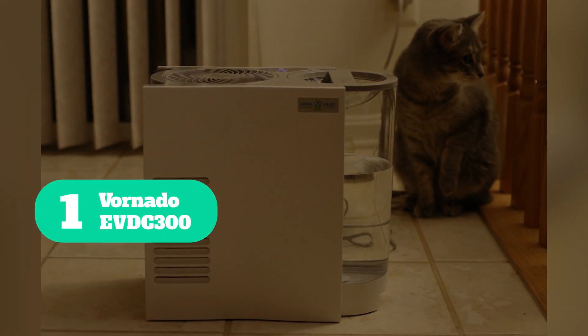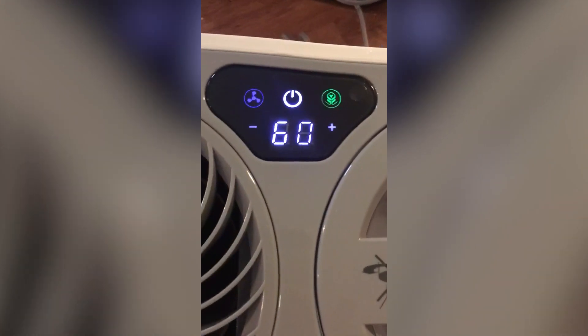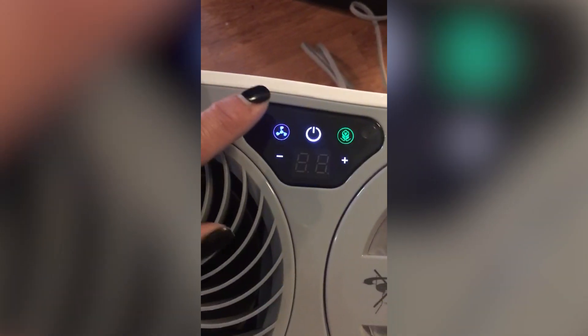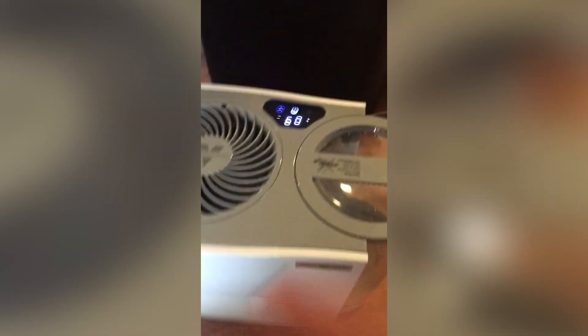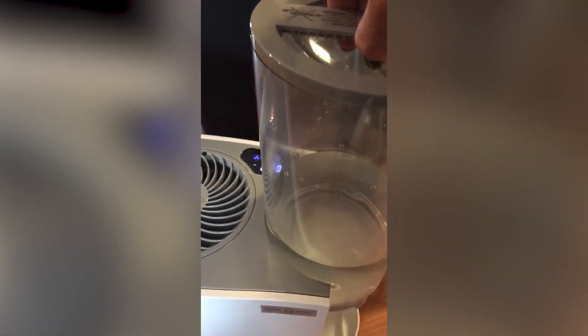Number 1: Vornado EVDC 300. The Vornado EVDC 300 Energy Smart Evaporative Humidifier will astound you with its low energy consumption — this humidifier is 90% more efficient than comparable units. When used at the highest setting, the power used is a mere 8.5 watts, and in the energy smart mode, only 1 watt of electricity is used.